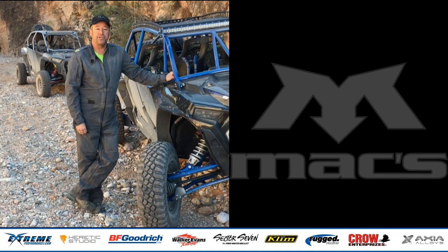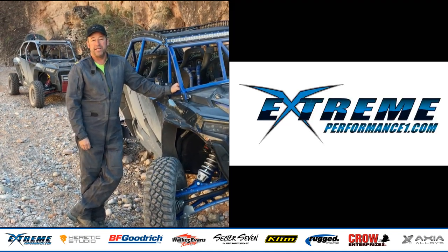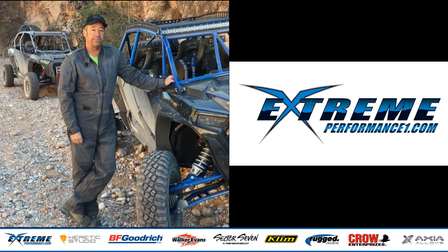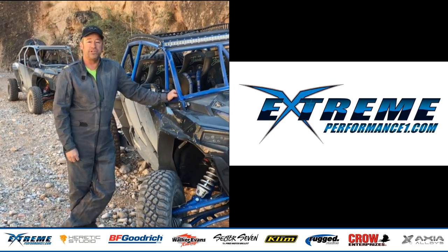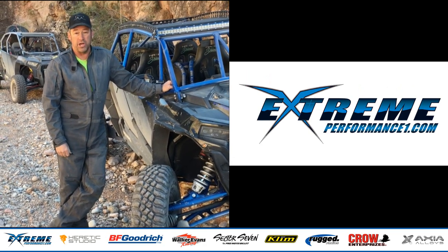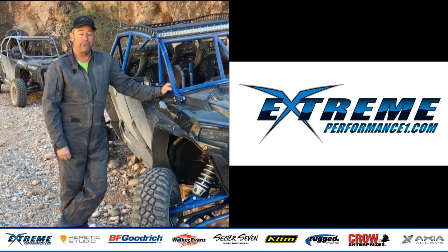The first company I reached out to inquire on the use of their products was Extreme Performance in San Bernardino, California. I've always been impressed with the craftsmanship of their products, and I really believe the single best upgrade you can do to your UTV regardless of brand is to put a real roll cage on it. I'm most impressed with the work from Extreme Performance.